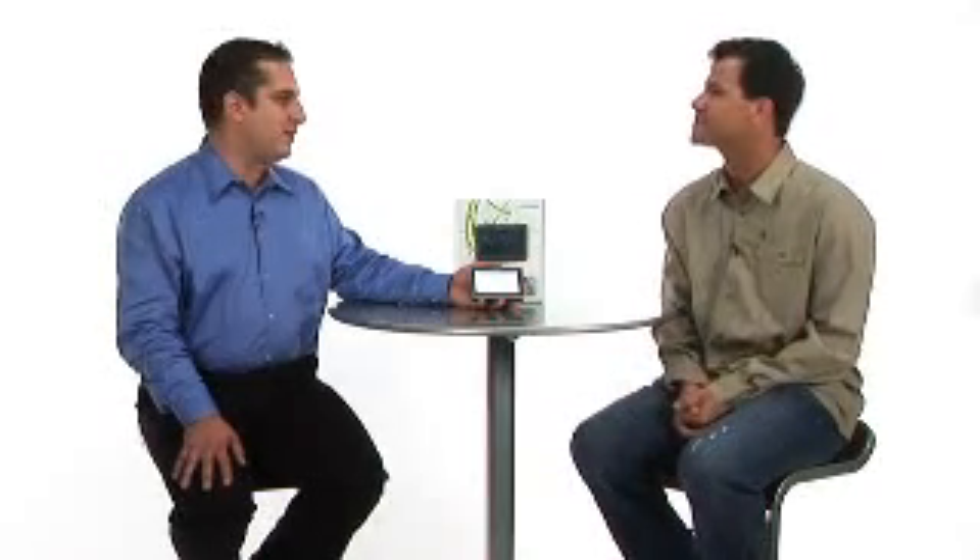Nokia is the global leader in mobile phones, but lately has been making a big push into navigation. They've come out with an incredible device called the Nokia 500. Nick joins us to tell us all about it. Welcome. Glad to be here, Drew.